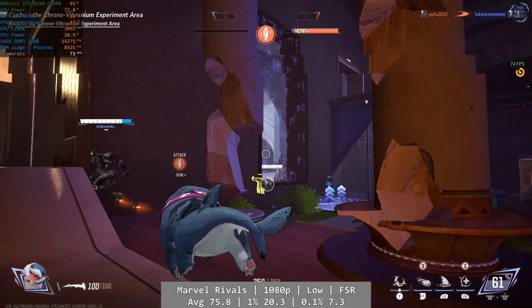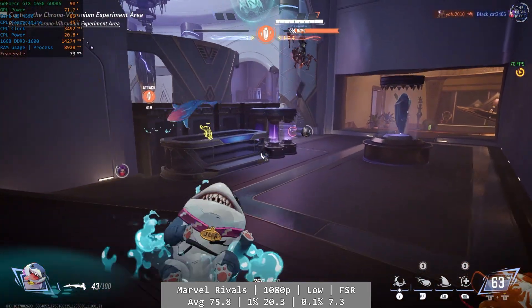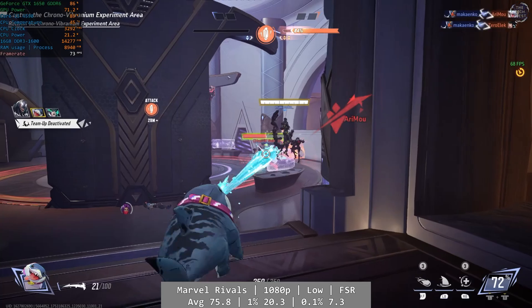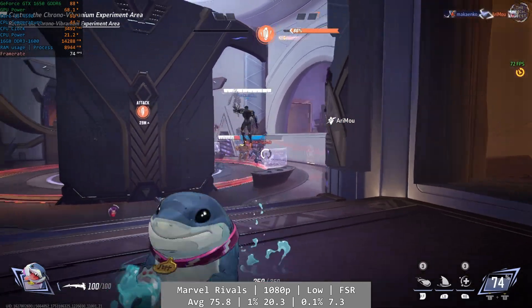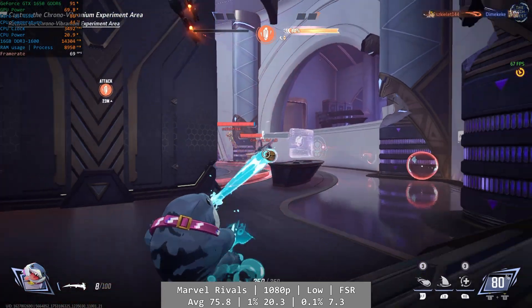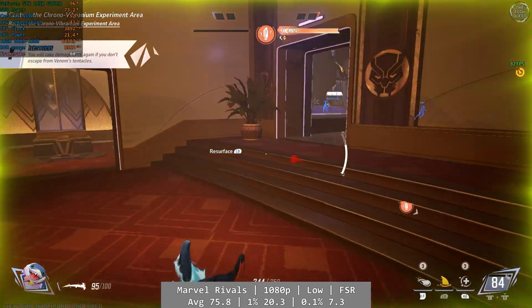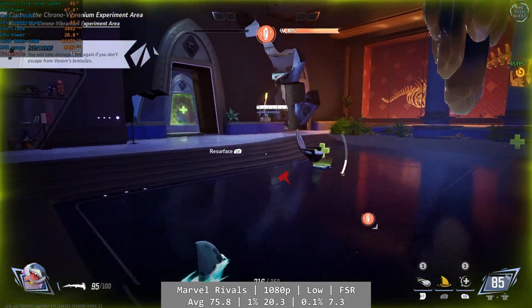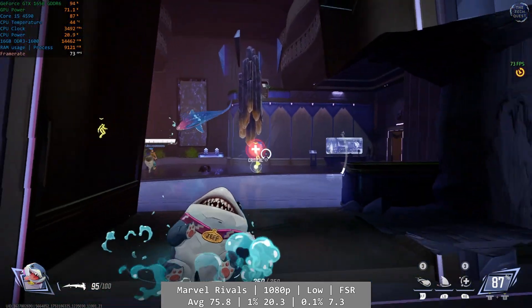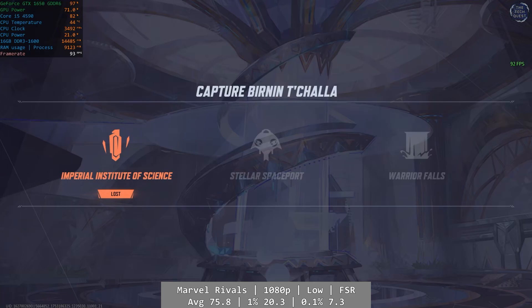Next up is Marvel Rivals, a free-to-play game. For this test I allowed the shaders to compile, which results in better overall performance and feels like a more accurate test for regular players. At 1080p and using the low preset with FSR set to balanced, Rivals ran pretty well overall, although by the age of the 4590 it wasn't perfect. Average was 75.8 FPS but there were frequent drops below 60. 1% was 20.3 and 0.1% came in at a low 7.3 FPS — more than playable despite those numbers.